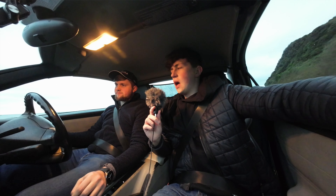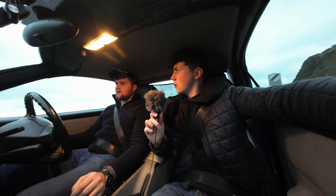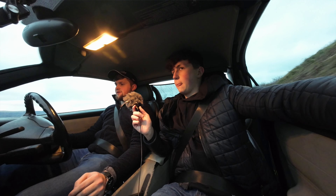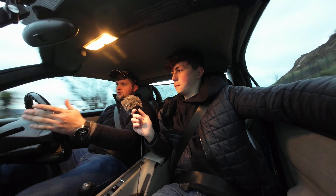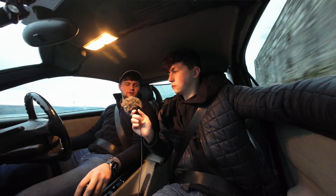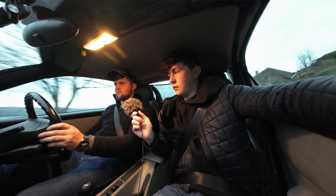I do quite like it — it's very comfortable for what it is. I can see why they took it to France. It's got cruise control, a speed limiter, digital displays, indicators, wipers — everything you want really.